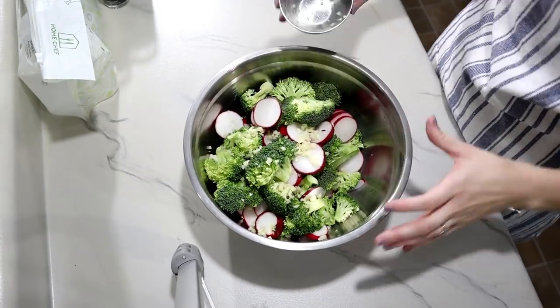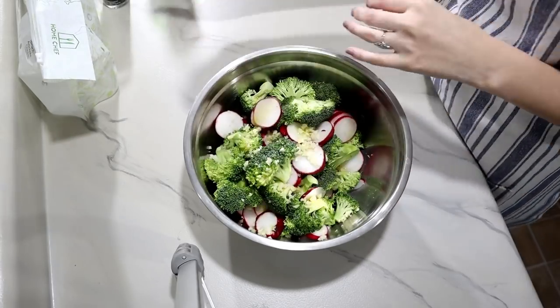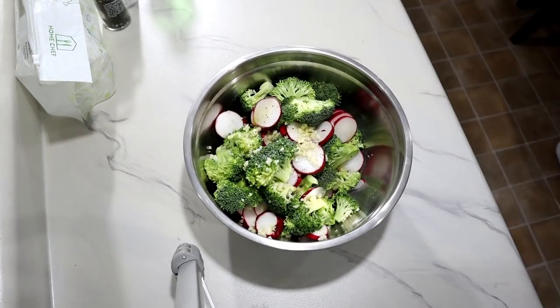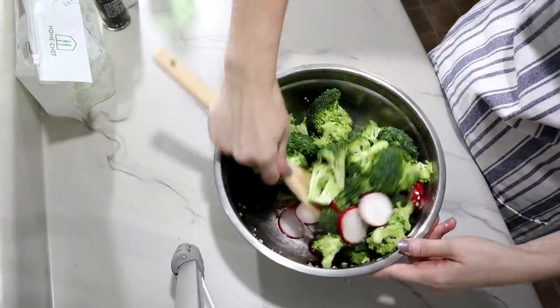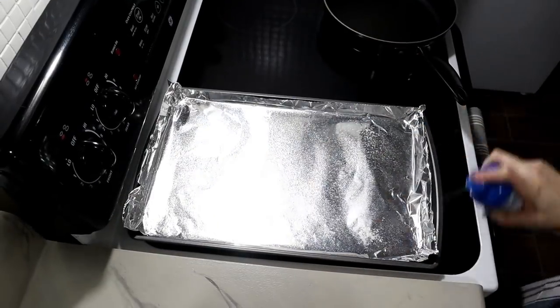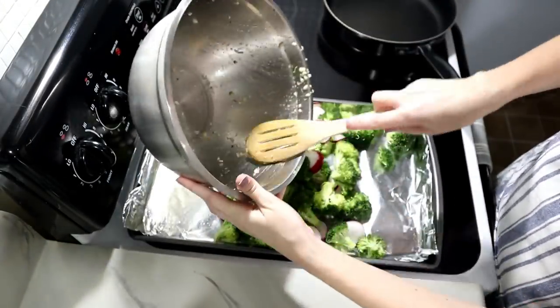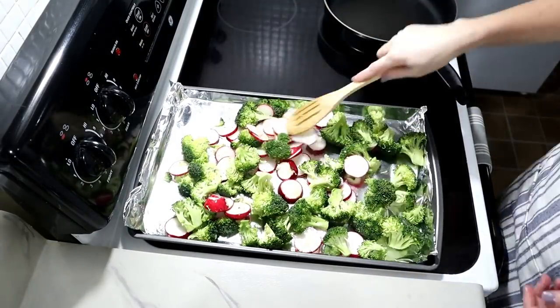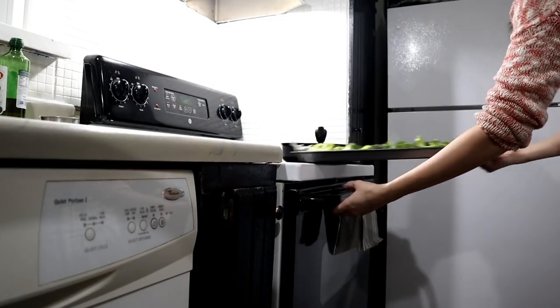Next it was time to work on the roasted broccoli and radishes. I added the minced garlic, olive oil, and some salt and pepper to a bowl and stirred it all up. I added some nonstick cooking spray to a foil-lined pan, added the broccoli and radishes mixture, and then placed it into the oven for 17 to 20 minutes.